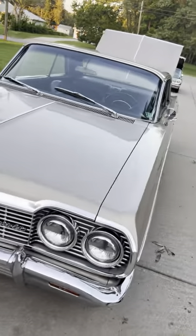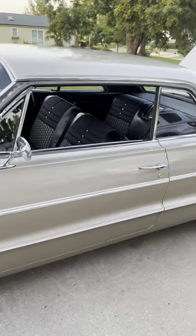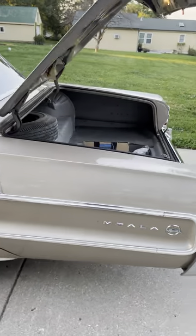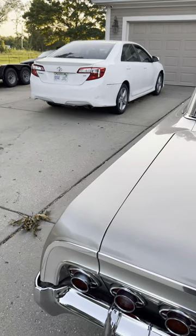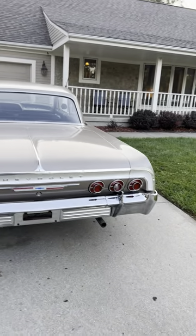Beautiful car — beautiful, honest car. Not a trailer queen, but she's a cream puff. We'll do one more walk-around here — beautiful color.